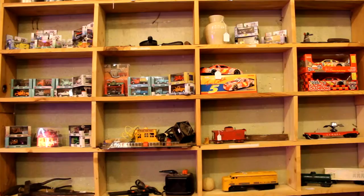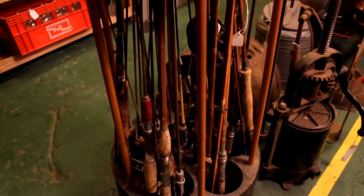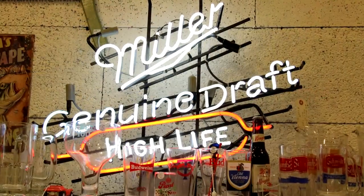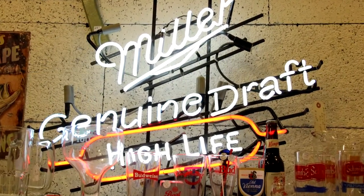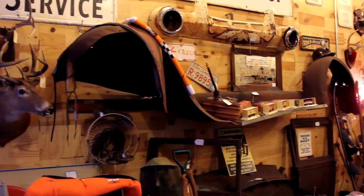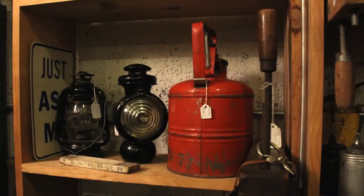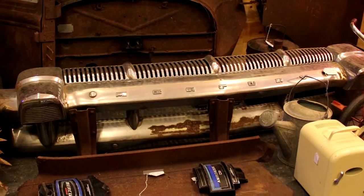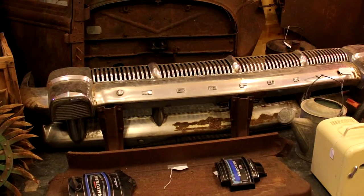We've got everything you could possibly dream of: old fishing rods, reels, duck decoys, beer signs, beer glasses, old doors, bar stools. It goes on and on, and we cannot forget about the rusty gold — a lot of industrial pieces down there that have been in high demand for a while and still are.